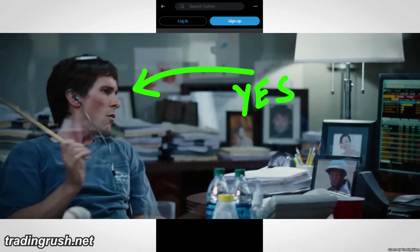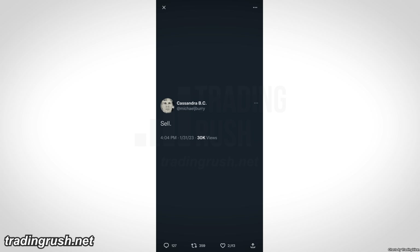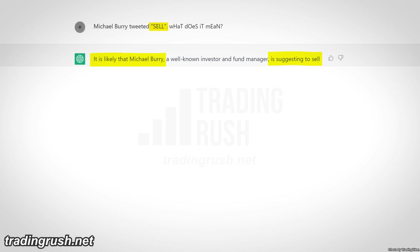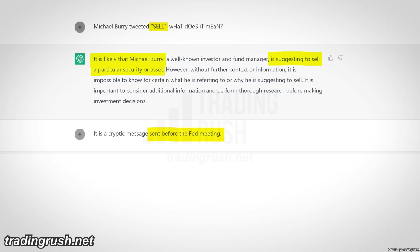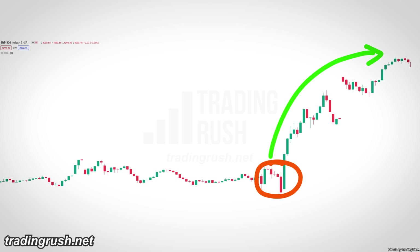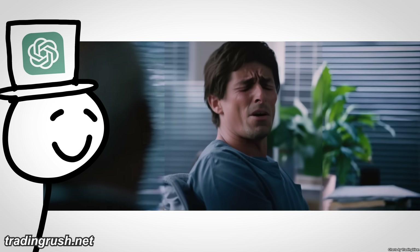This is Michael Burry — yes, the one from the Big Short movie. According to Reddit, he writes cryptic trade advice on Twitter and deletes it when he's wrong. A few days ago he tweeted just: sell. I asked ChatGPT what this cryptic message meant. It said Burry is likely suggesting to sell a particular security, but without more context it's impossible to know for certain. I gave it more context — it was a cryptic message sent before the Fed meeting — and ChatGPT said Burry may believe the Fed's interest rate decision could negatively impact the market. The price actually went up big after the Fed meeting, and Burry deleted his tweet again. Maybe ChatGPT decoded the message correctly and Burry was simply wrong.